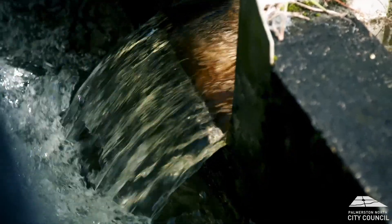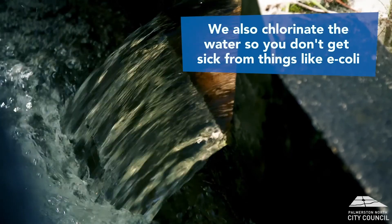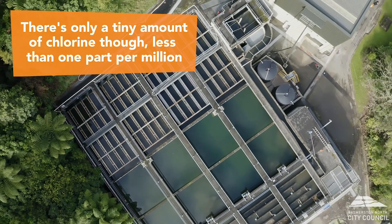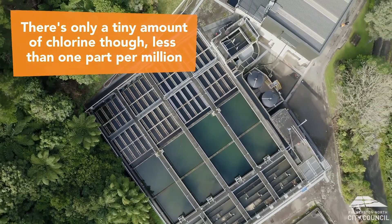To ensure the water is free from things that might make you sick, like E. coli or Campylobacter, we chlorinate the water. The amount we need to use to clean the water is minimal — it's less than one part per million.